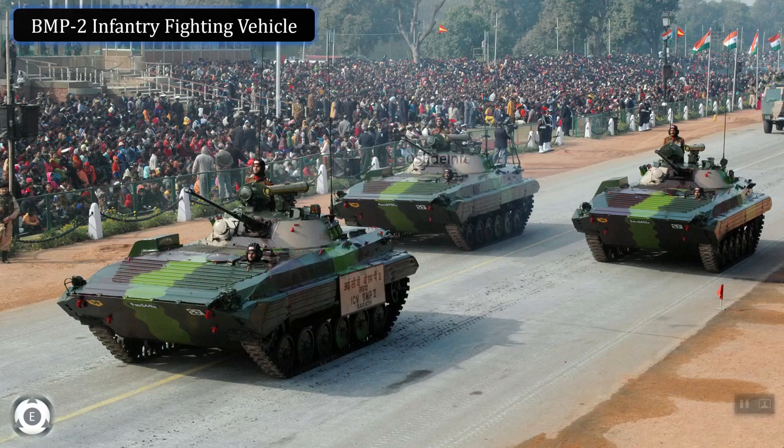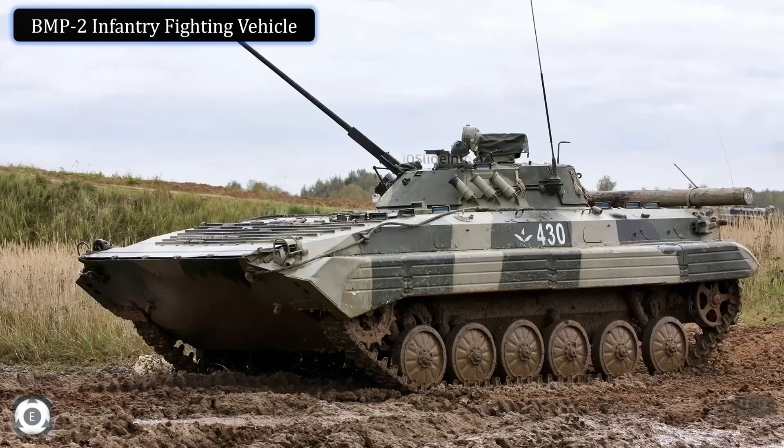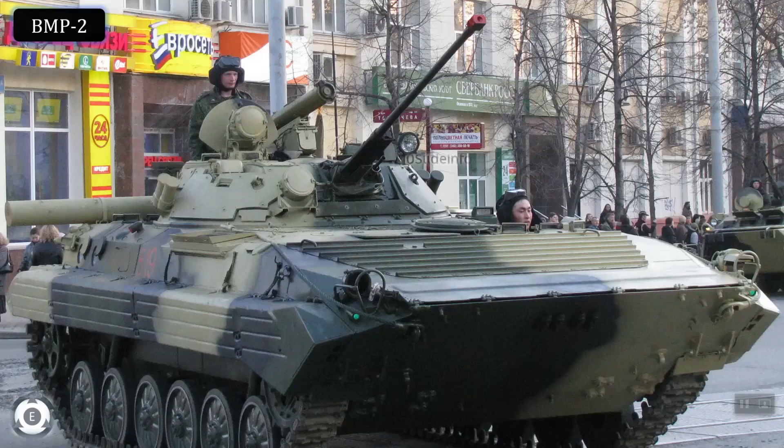These 156 BMP2 combat vehicles are for the Indian Army's Infantry Units. The state-owned Ordnance Factory Board will be responsible for the delivery of these license-built amphibious vehicles of Soviet Union, and as per sources, the delivery is expected to be completed by 2023.